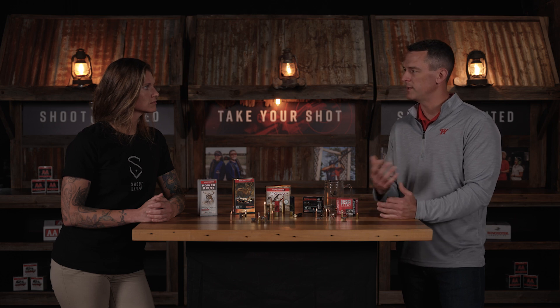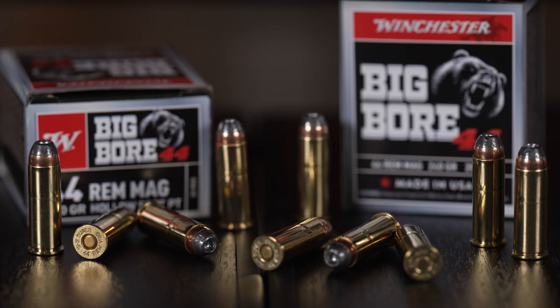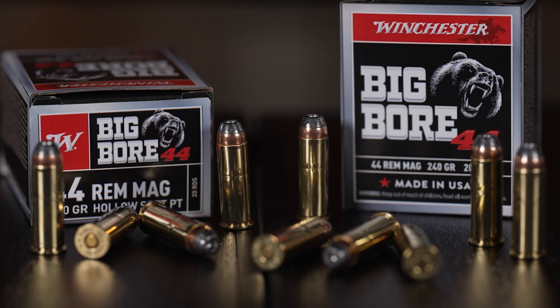Beyond brass, nickel, and steel, you may also find some polymer case materials out there, particularly in rifle. That's a bit of a newer thing and they're kind of rare, but polymer is a material that people have begun to work with. By and large, though, brass is still the king.